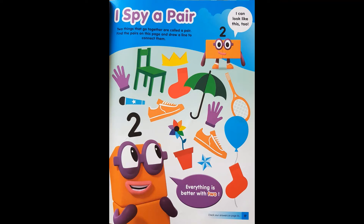I spy a pair. Two things that go together are called a pair. Find the pairs on this page and draw a line to connect them. I can see two trainers, two purple gloves, and two red socks.